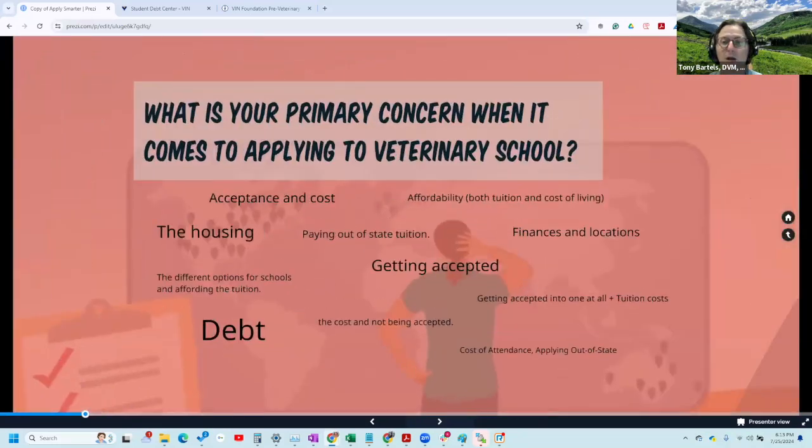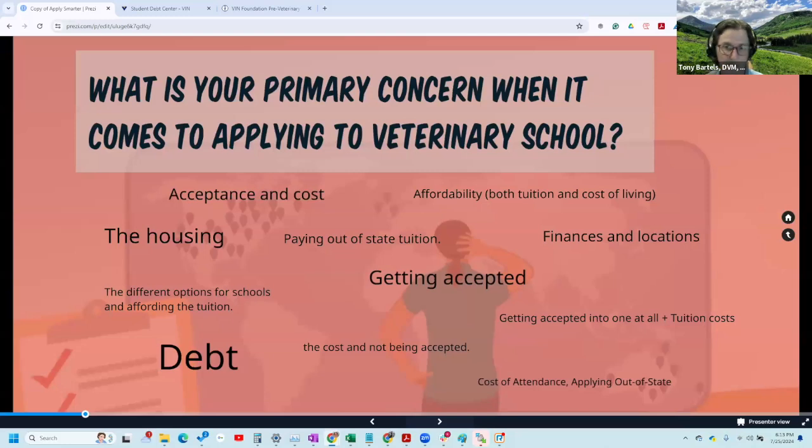Your primary concerns as submitted before the webinar included getting in and the cost — getting accepted, tuition and costs. Getting in the first time you apply is a real big priority. Thankfully, the Apply Smarter concept nicely overlaps with getting in and paying the least possible for your four-year veterinary school education. We'll connect those dots here, but we also see concerns around paying out-of-state tuition.